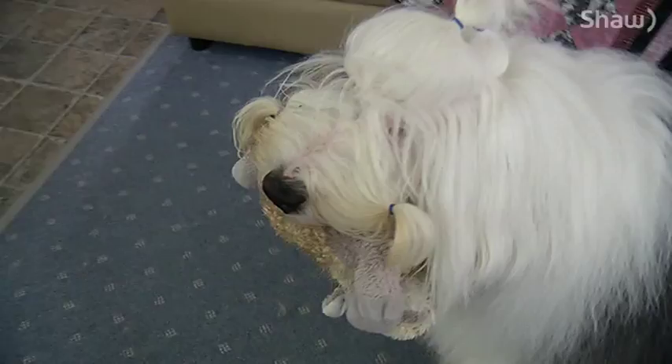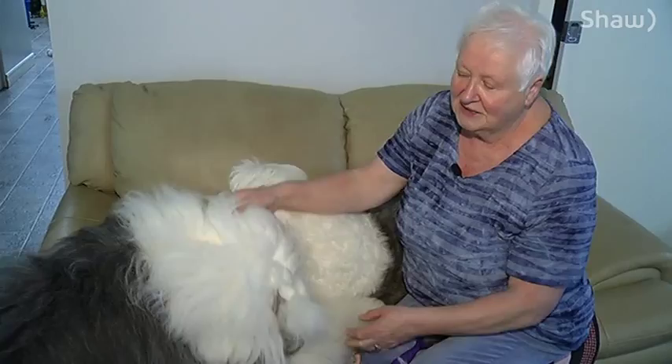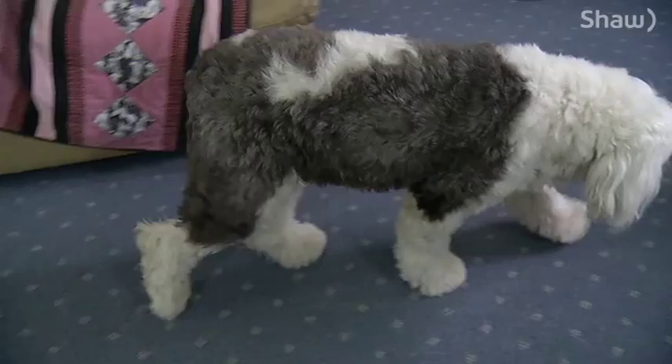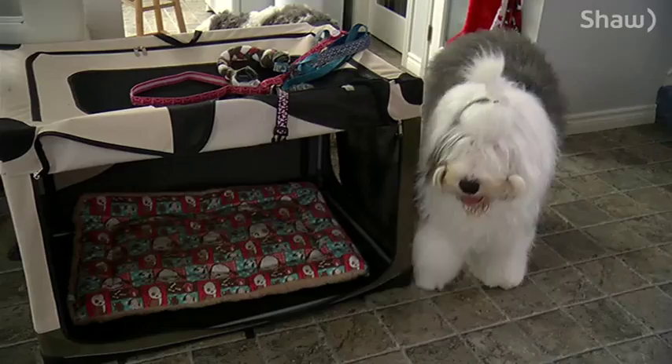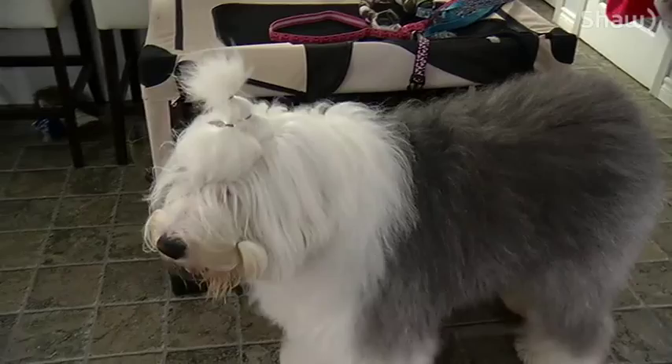They're awesome with cats. They're good with kids, but you have to train them because they herd. They'll come running down the stairs, and if you go right and they want you to go left, they'll nip your butt. For people that have young kids, they think it's biting. And it's not biting — it's a normal thing for them. So you have to train them not to do that.